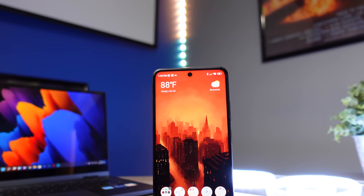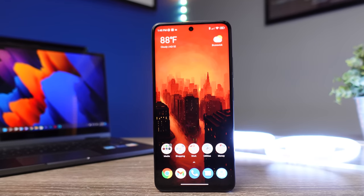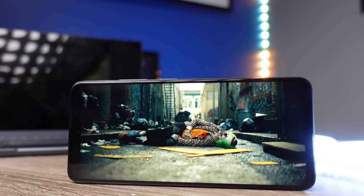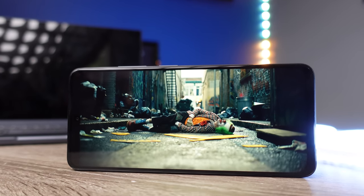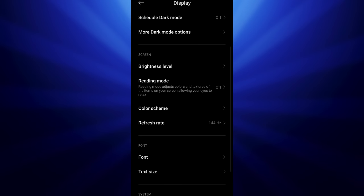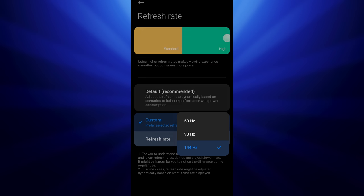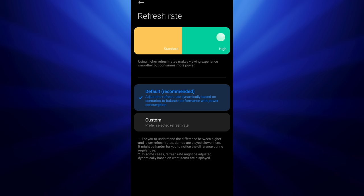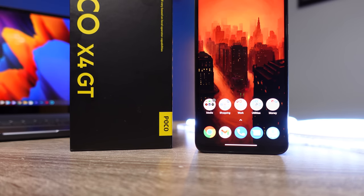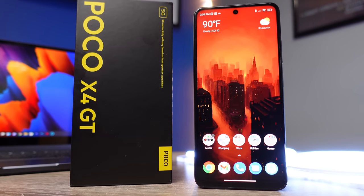The screen on this phone is a gorgeous 6.6-inch 2460x1080 display. It is a 20.5x9 aspect ratio, so it's longer and skinnier — if you're watching a lot of content in widescreen mode, you're getting a lot more of your picture without the black bars at the top and bottom. The screen has a 144Hz refresh rate, and as for pixels per inch, it is 407. I was just very impressed with the screen quality — even outdoors, I had no issues seeing my screen clearly.